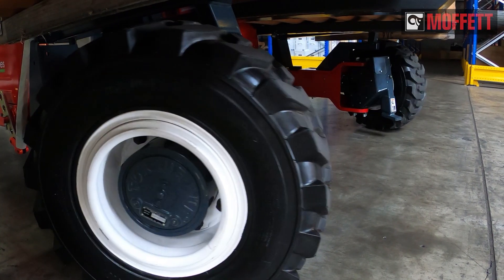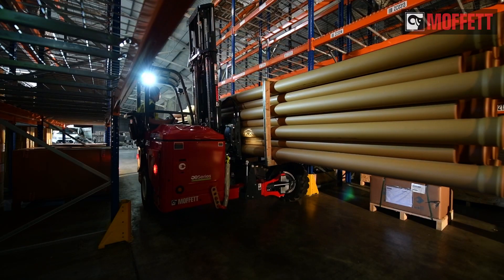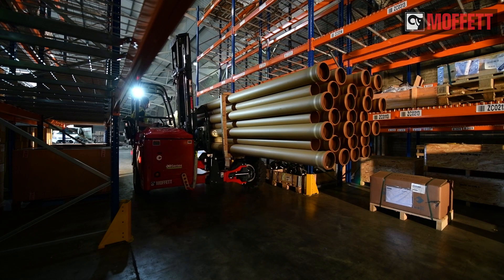Go anywhere you want, any way you want. 4-way steering gives you unparalleled flexibility and helps you deliver more to gain more.